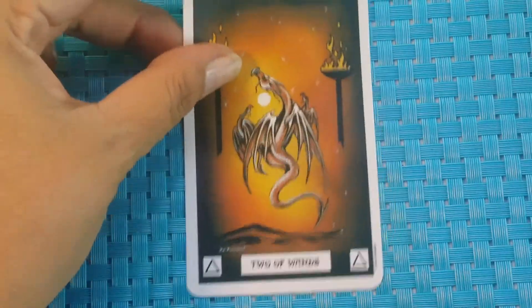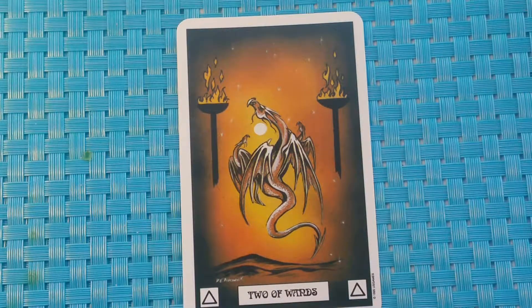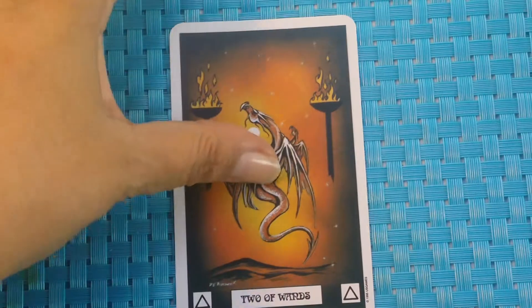Our next card is the Two of Wands. A flying dragon flies in between two similar younger dragons — he is helping them to settle a quarrel. Divinatory meaning: good advice is given and acted upon.